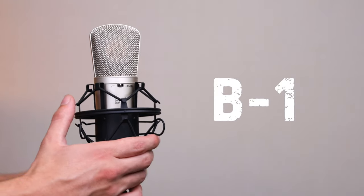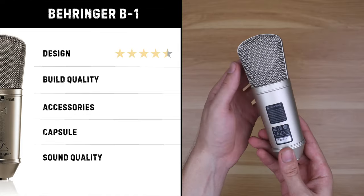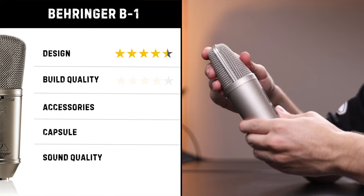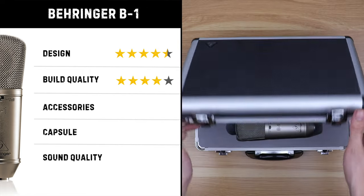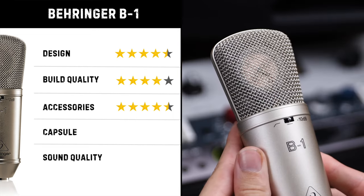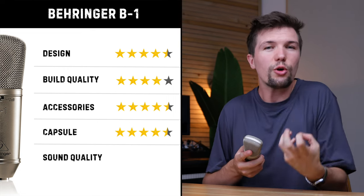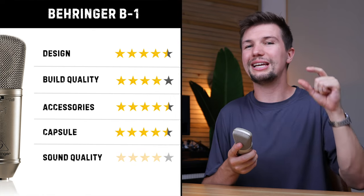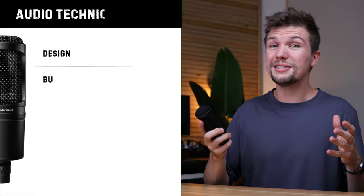Next, the Behringer B1. In terms of design, it's not my favorite, but it does have roll-off and attenuation on the front panel for bonus points. Build quality is solid metal overall, except the pad switch on the front feels a bit cheap. Accessories include a solid carry case, a metal shock mount, and a wind cover. The B1 comes with a 26-millimeter capsule — a standout at this price point. Sound quality is crispy and detailed on quiet vocals, but sounded a touch tinny at louder volumes.